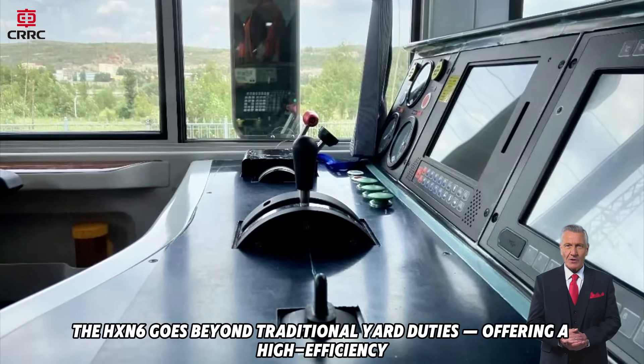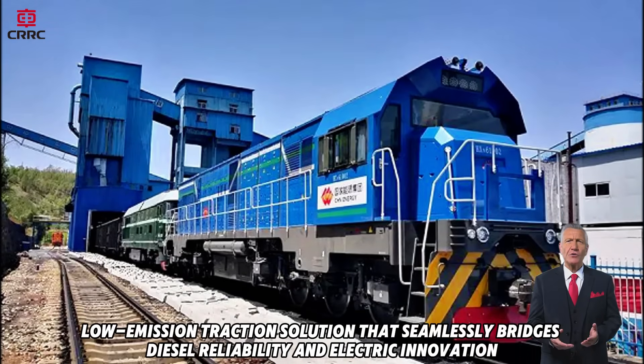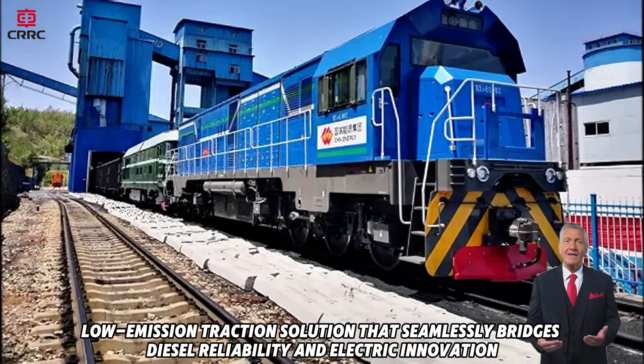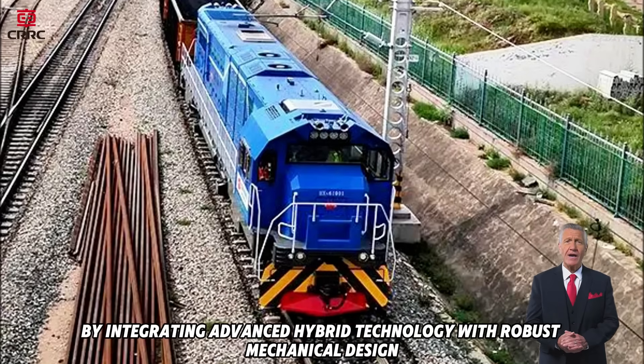the HXN6 goes beyond traditional yard duties, offering a high-efficiency, low-emission traction solution that seamlessly bridges diesel reliability and electric innovation. By integrating advanced hybrid technology with robust mechanical design,